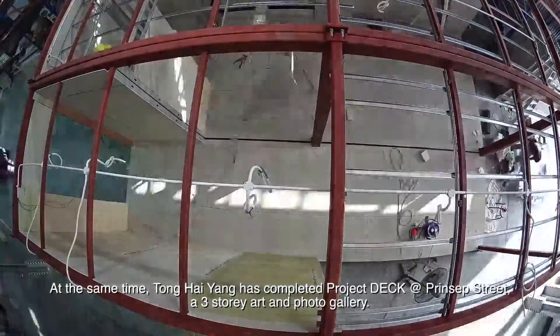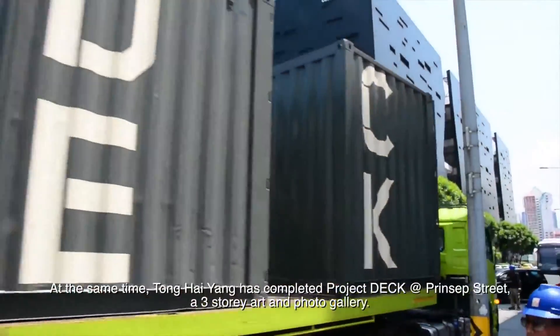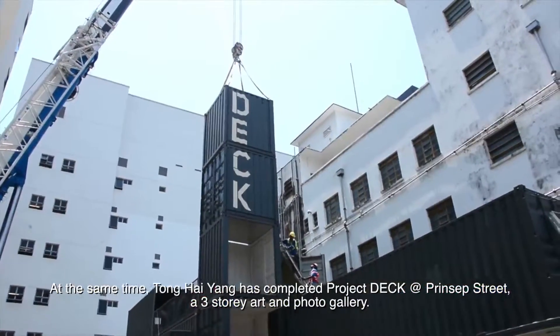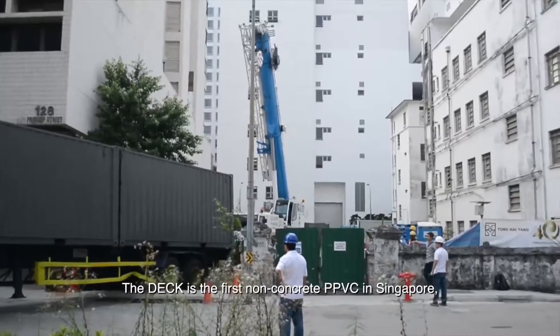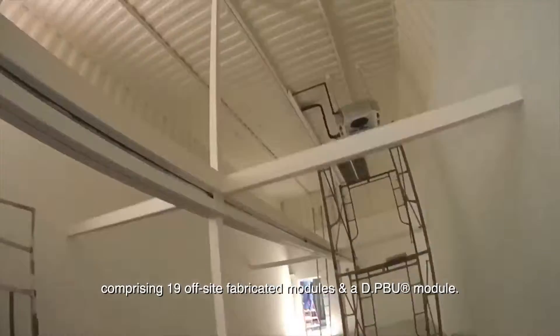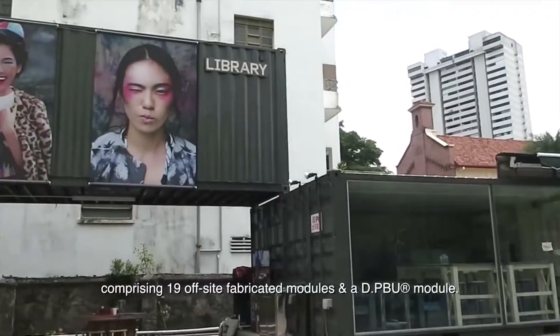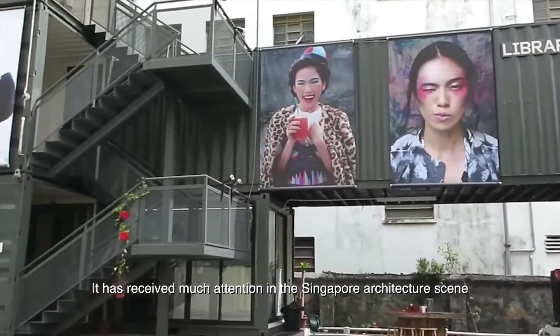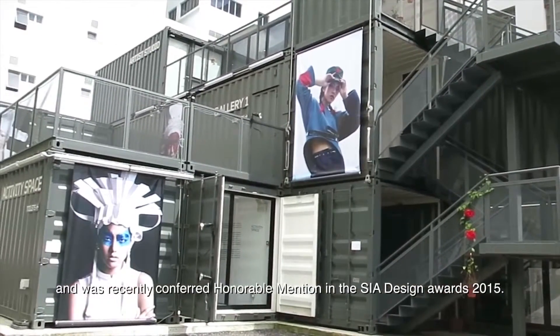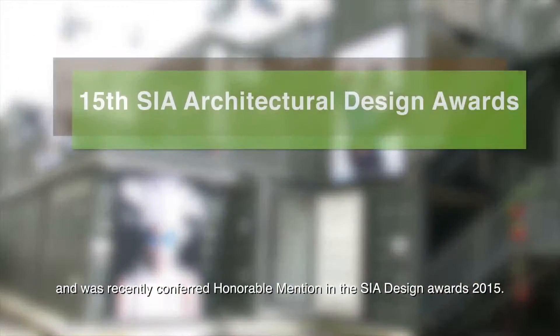At the same time, Tong Hai-Yung has completed Project Deck at Princep Street, a three-story art and photo gallery. The Deck is the first non-concrete PPVC in Singapore, comprising 19 off-site fabricated modules and a DPBU module. It has received much attention in the Singapore architecture scene and was recently conferred an honorable mention at the SIA Design Awards 2015.